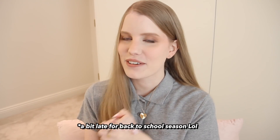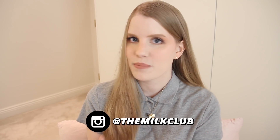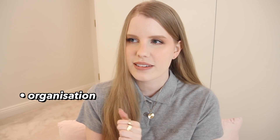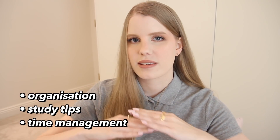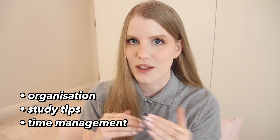Hey guys! So today I have a back to school advice video for you, and when I say school I mean all kinds of school — college, university, high school. I asked you guys on Instagram for topics and the most highly requested were organization, study tips, and time management. I feel like they all kind of fall under the same umbrella, so I'm going to be talking about those today. Let's just jump straight into the advice.